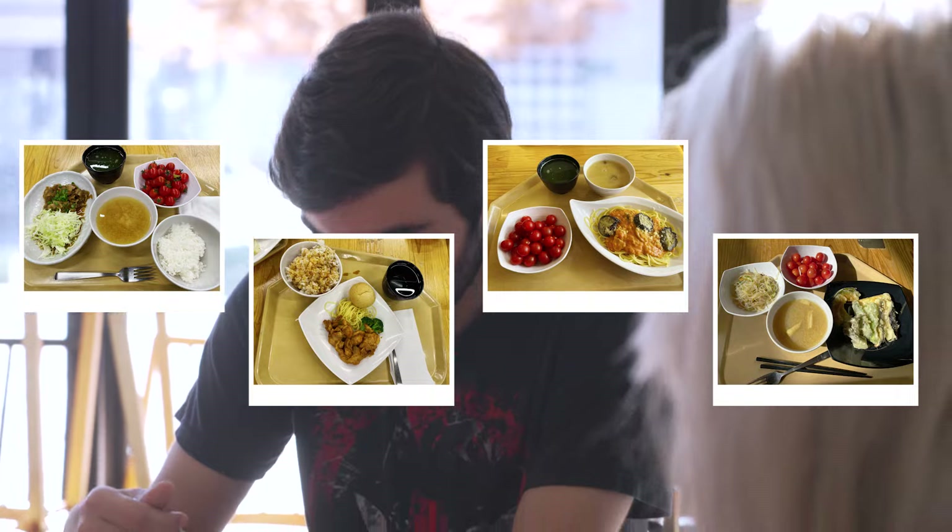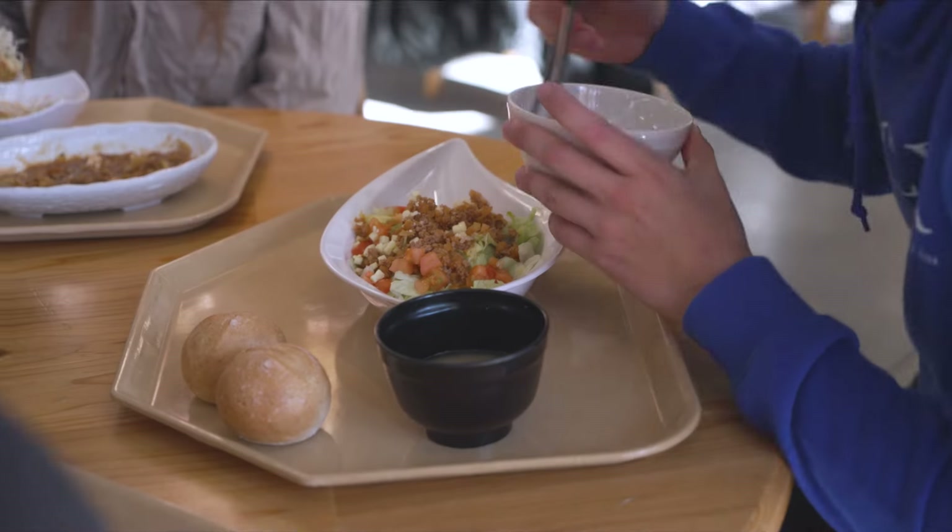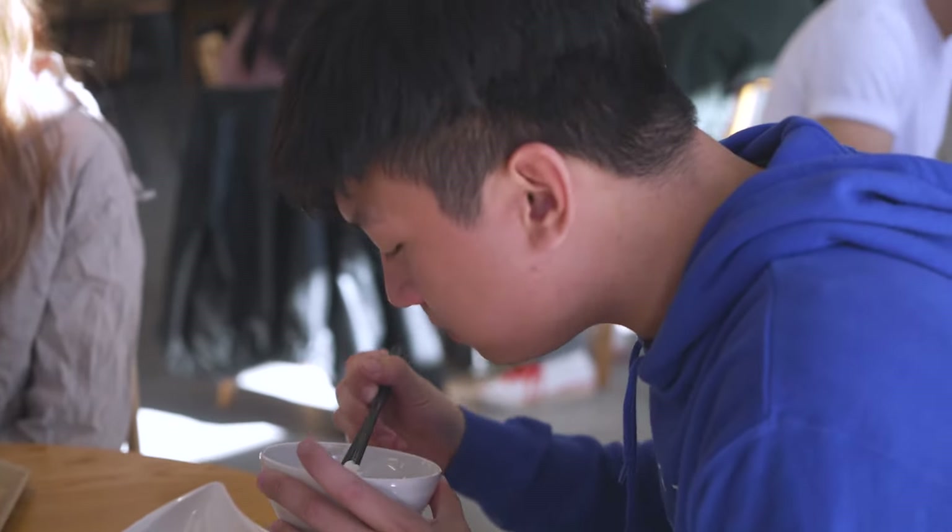And here we have the cafeteria, which serves healthy and delicious meals for breakfast, lunch, and dinner here on campus. Students who are residing in our accommodations will be enrolled in the meal plan, and you can choose between a regular and vegan option.